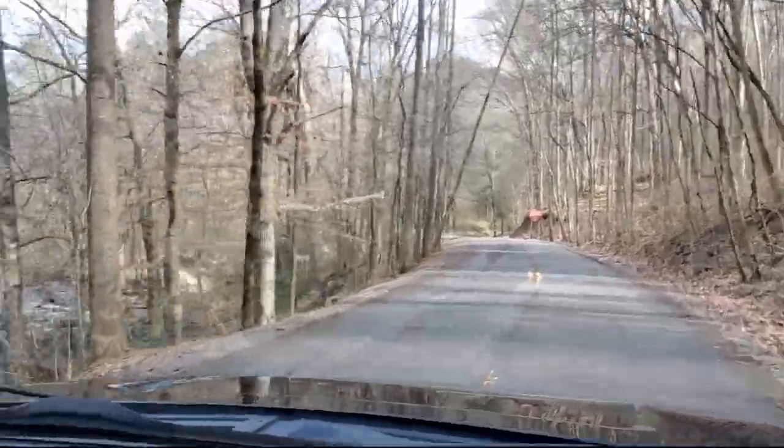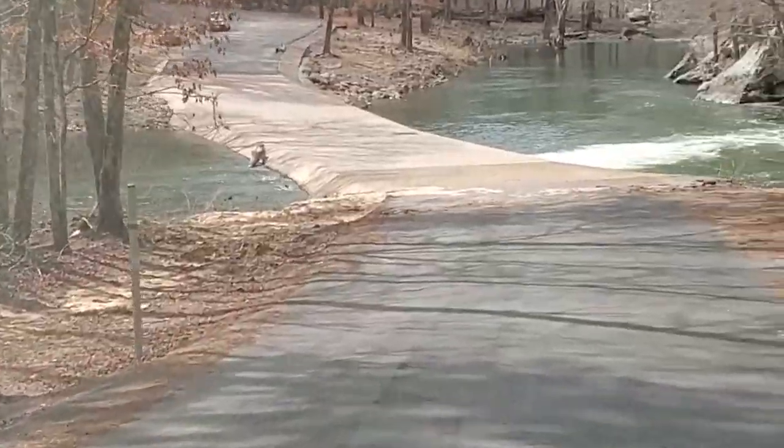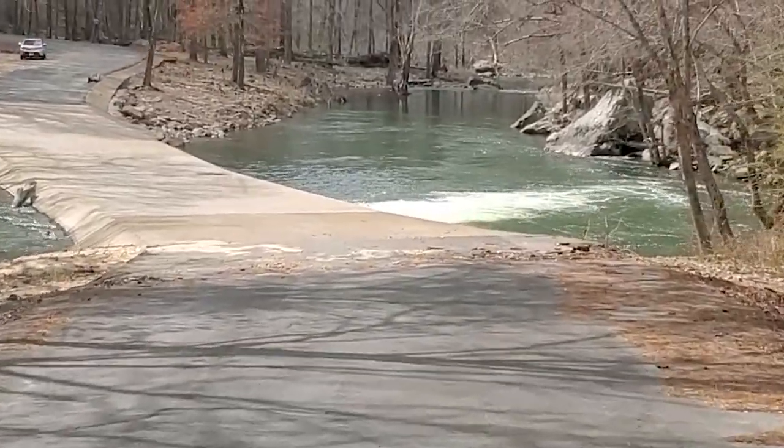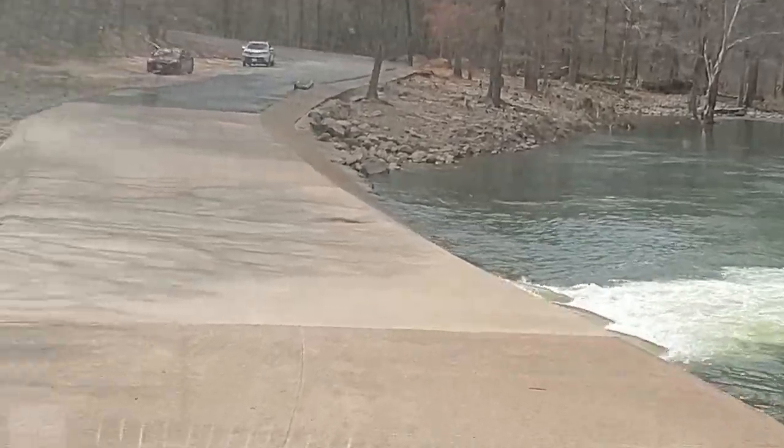Driving through the country and the next thing you know you're coming down a steep grade into Buck's Pocket. This place is looking pretty awesome — this is our home for the next few days. Sweet home.